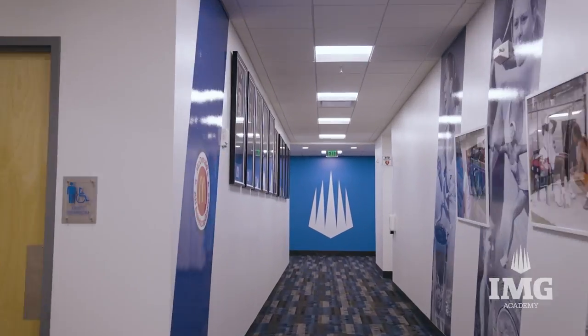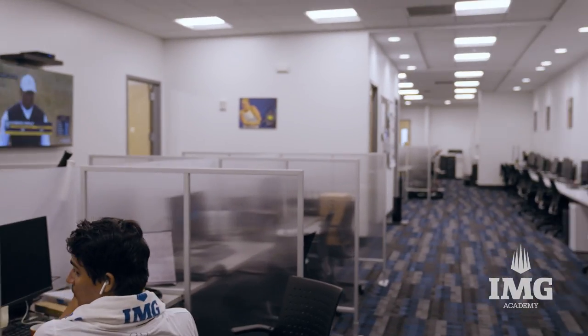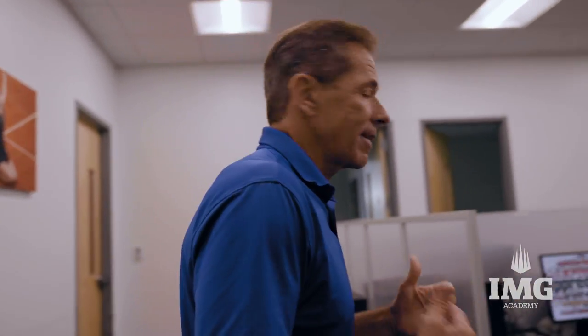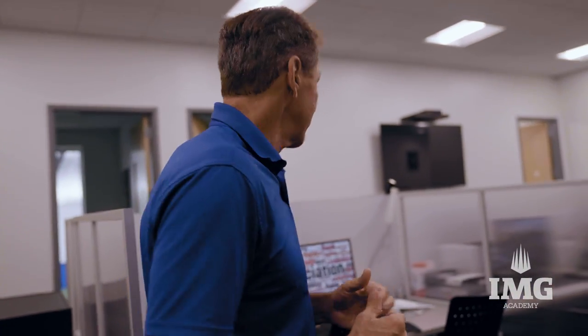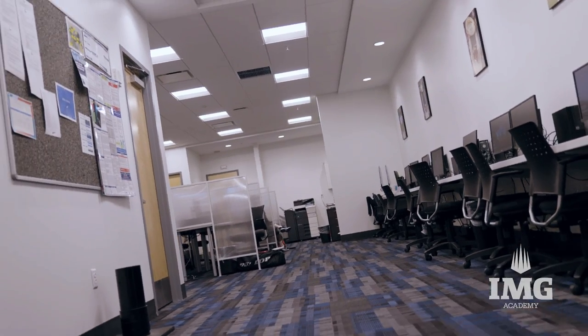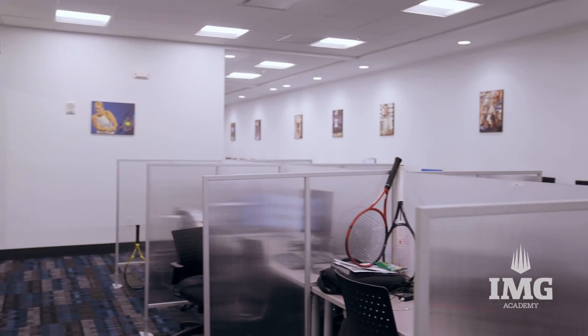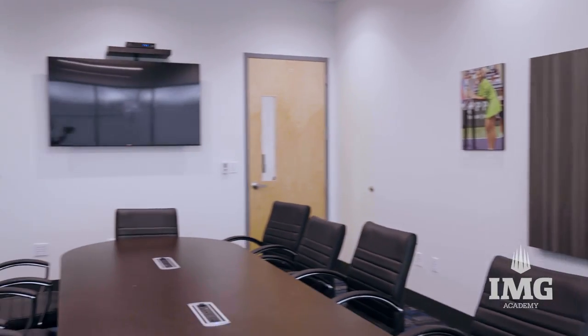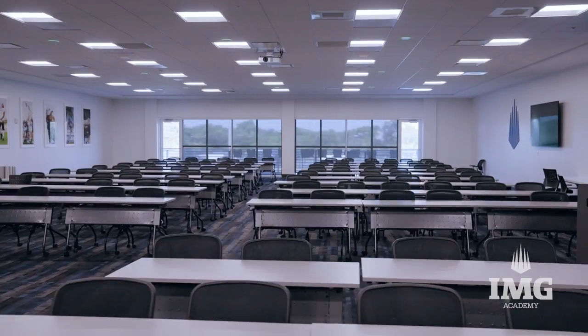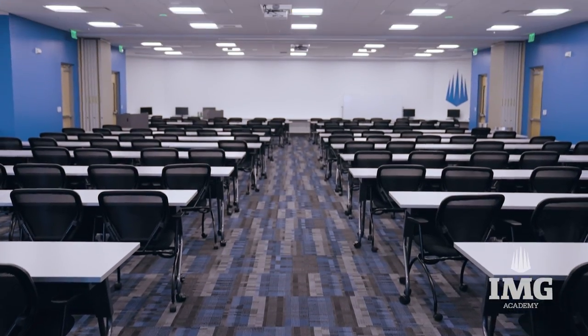Now let's take a look at our coaches' office space. We have over 40 coaches, and it's not just about tennis — they also have a lot of other responsibilities: communicating, working together as teams, figuring out the practice plan for the month, the week, and the individual development plans for their students. We also built a large room so we can accommodate big gatherings for conferences and meetings and that sort of thing.